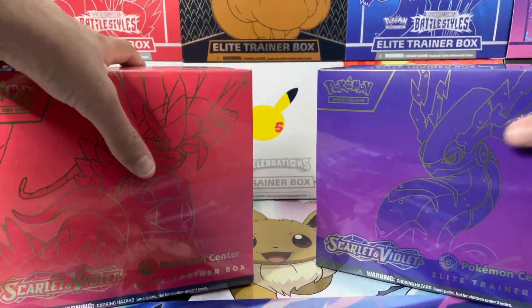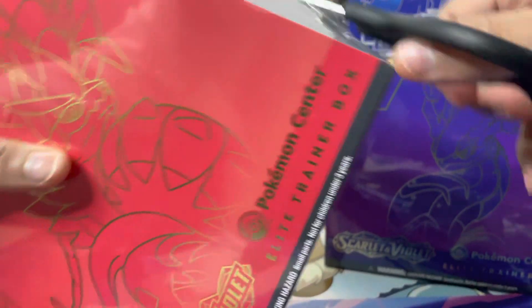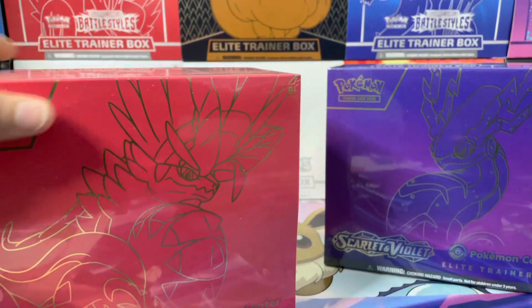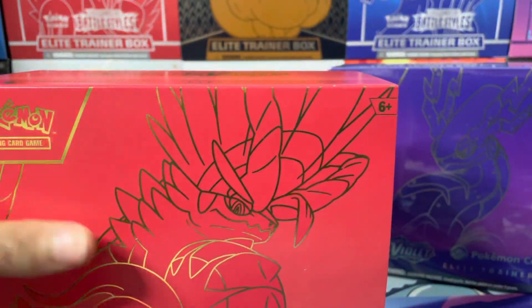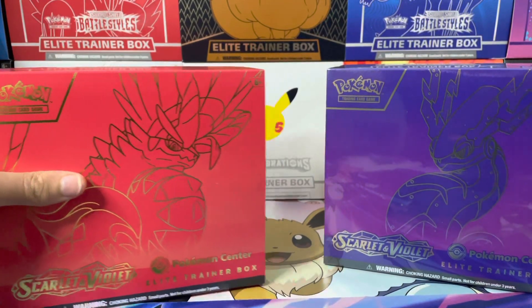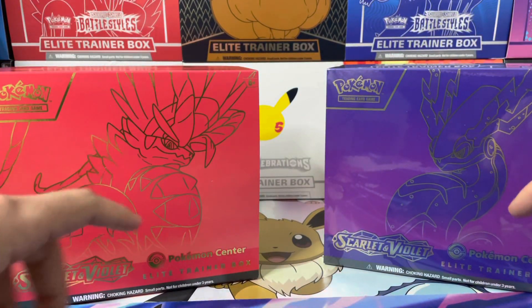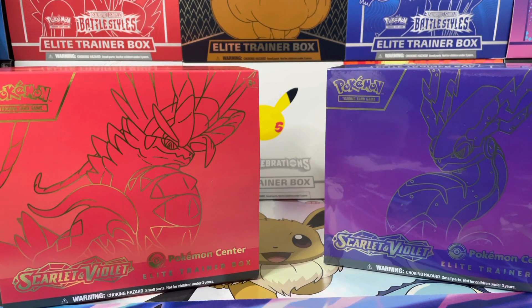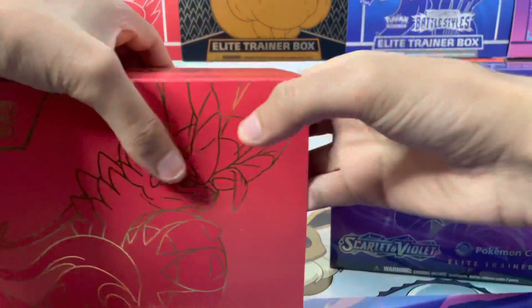I'm going to look at it, but I'm pretty sure everything in this box that you get is the exact same thing in the normal ETBs. If that's the case, then the only difference between this ETB and the normal ETB is that you've got two more packs in here, which is fine because you're paying the same price anyway in relation to the amount of packs that gets scaled up. The major difference is the promo card.